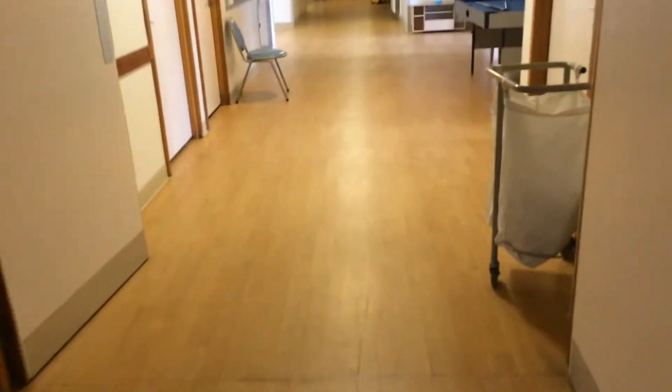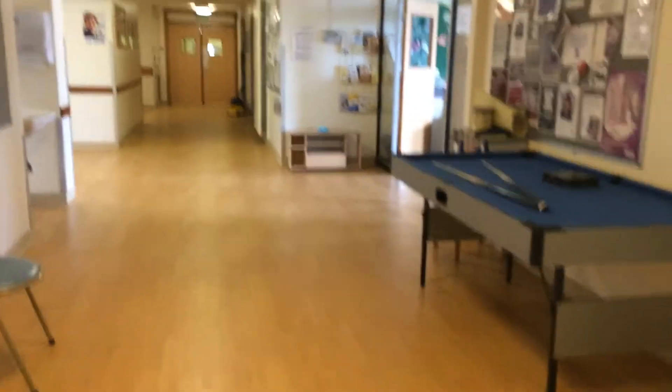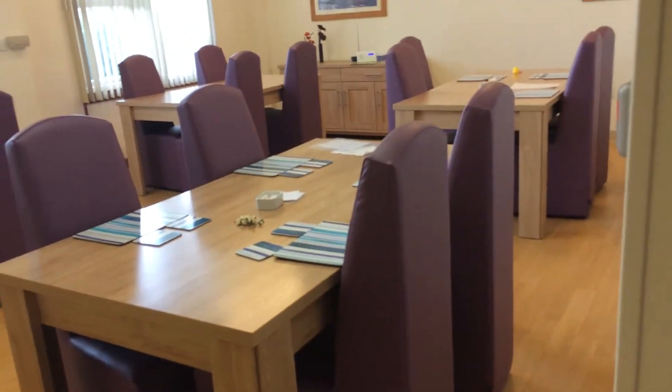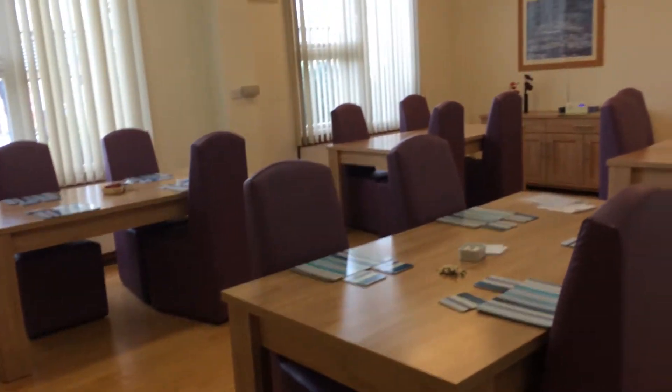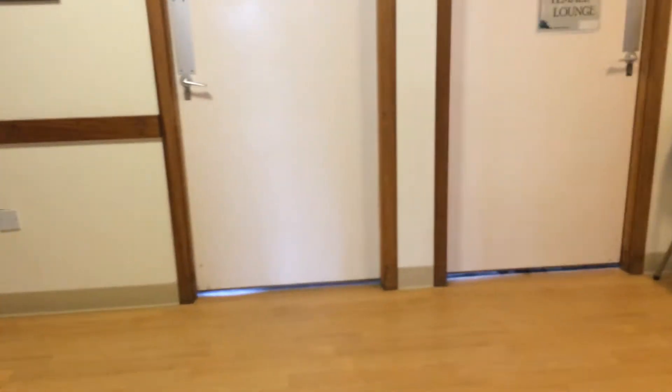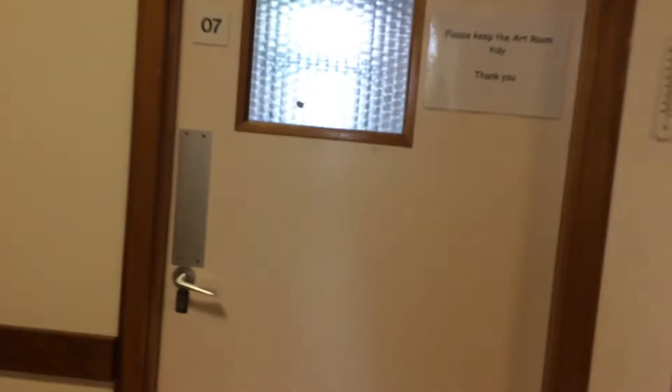Then we go straight down this corridor. On the right we've got the dining room, where we've recently just had new dining room chairs. On the opposite side of the corridor there's the art room, leading on to the garden.